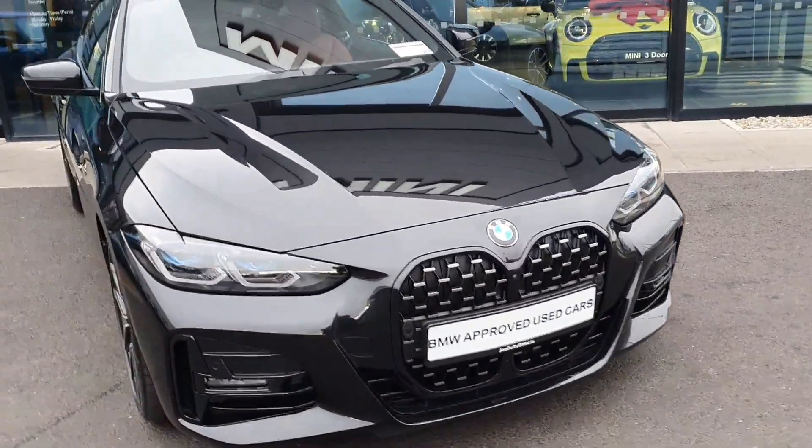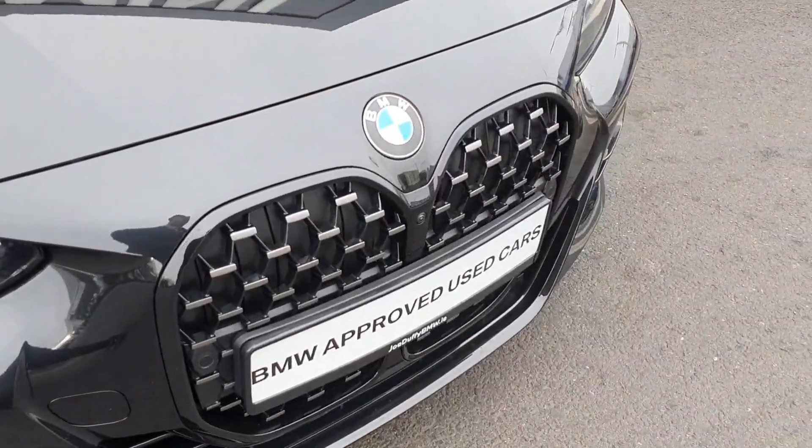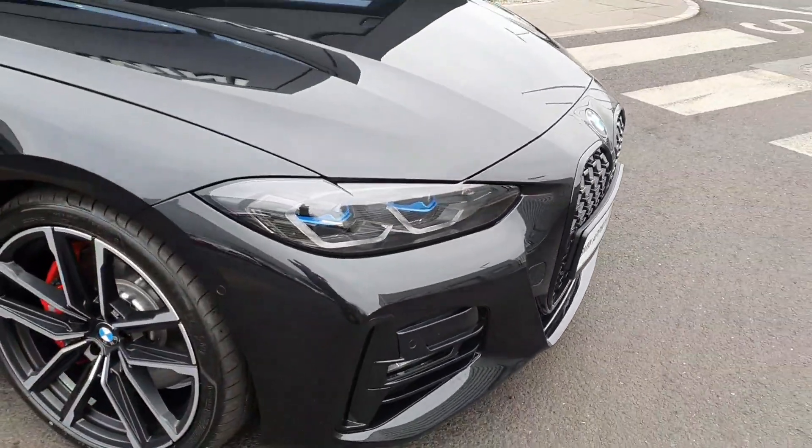The car is finished in a gorgeous sapphire black and at the front of the car we have the chrome finished kidney grills alongside the LED headlights and spotlights fitted with the laser lights as well.